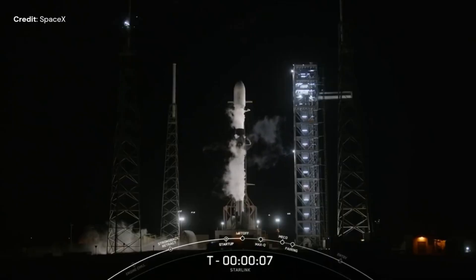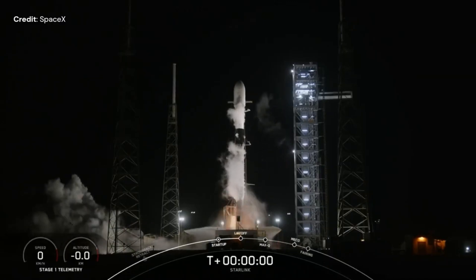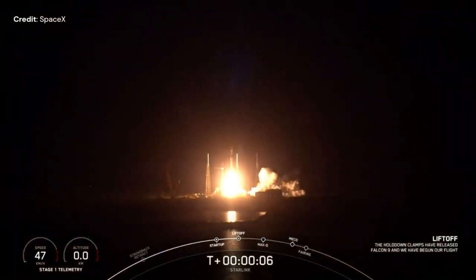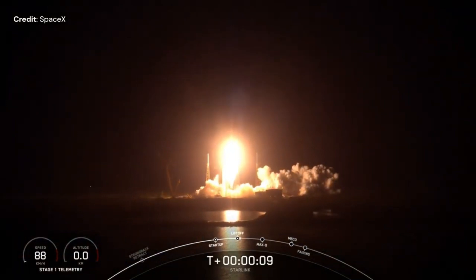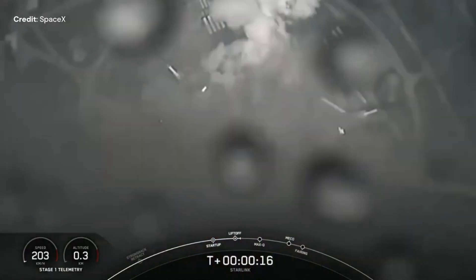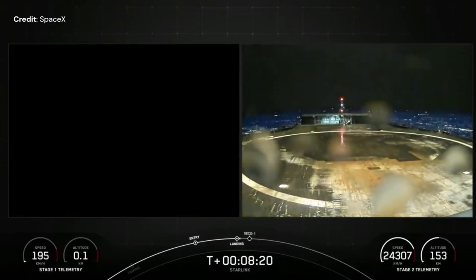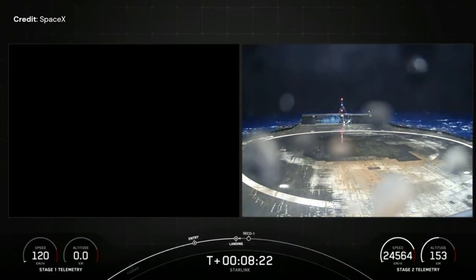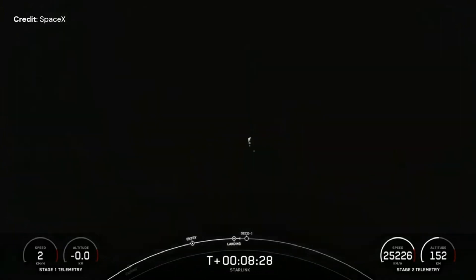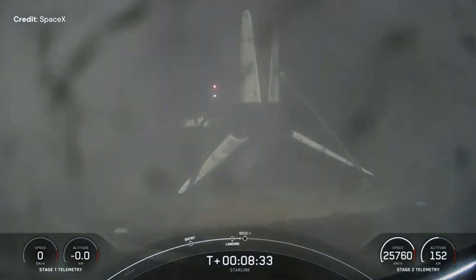November 22nd, SpaceX launched 23 Starlink V2 mini satellites to circular low Earth orbit at 530 km altitude and 43 degree inclination, for mission group 6-29, on board a Falcon 9 Block 5 from Space Launch Complex 40 at Cape Canaveral Space Force Station in Florida. The first stage landed 612 km downrange on the drone ship 'A Shortfall of Gravitas', for its 15th time.